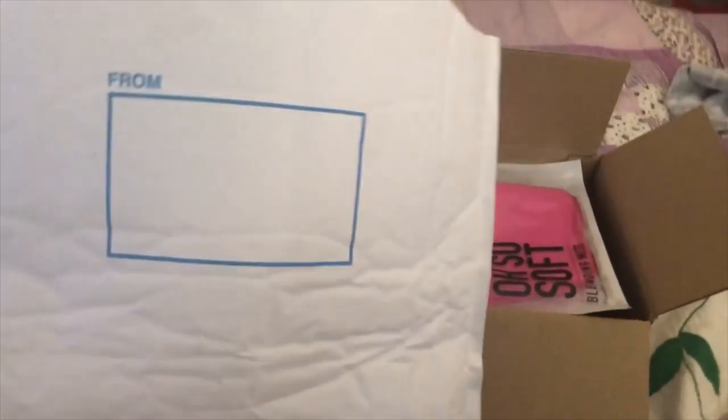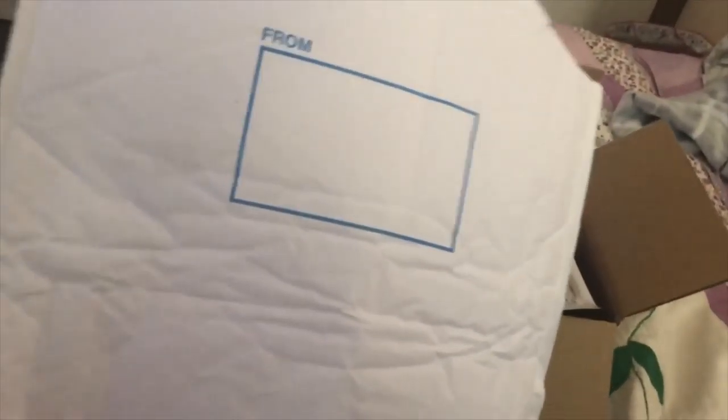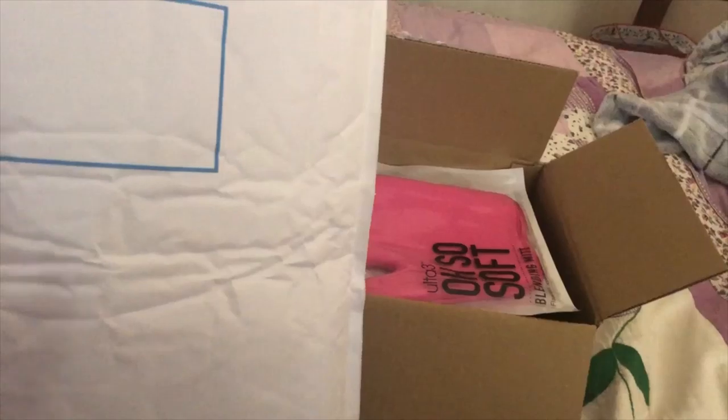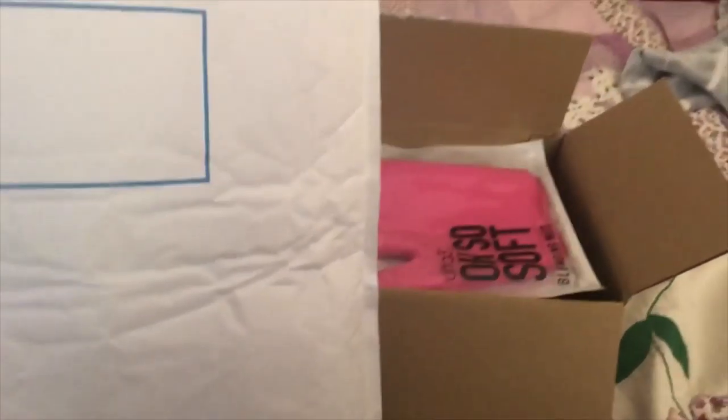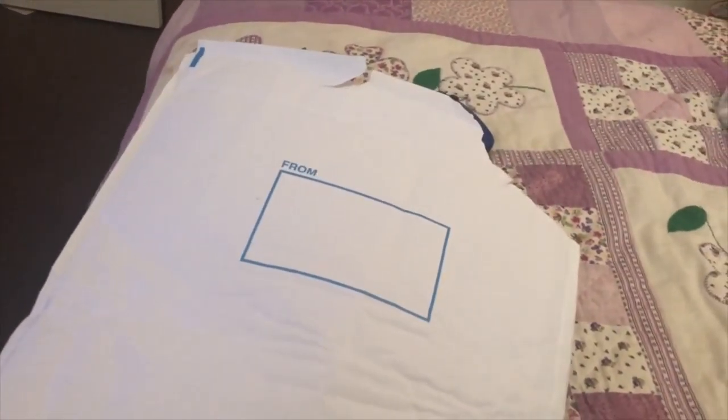Hey guys, welcome back to a new video. In front of us we have two parcels worth of makeup, and it seems this will be uploaded in February, so this can be my February makeup haul and also try-on — because last time I didn't do that, I did it in a different video. So yes, we may start with this white box first.